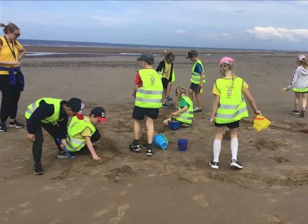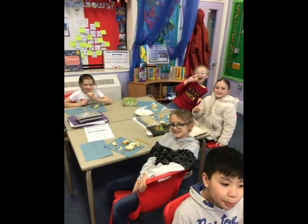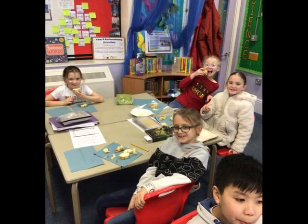Moving on to the concept of place, our students delve into the unique characteristics that define different locations. Through immersive activities, they grasp the significance of culture, traditions and the human-environment interaction that makes each place special.